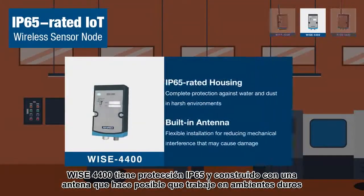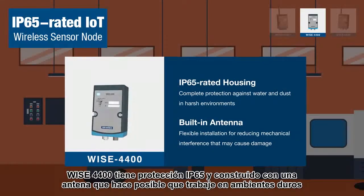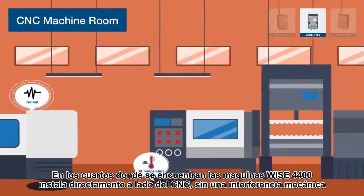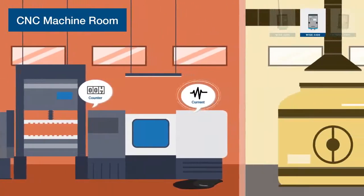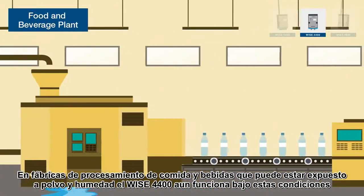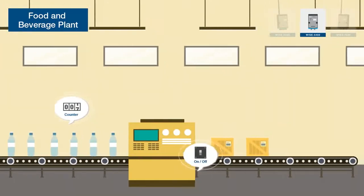WISE 4400 has IP65 protection and a built-in antenna that makes it possible to work in harsh environments. In machine rooms, WISE 4400 can be installed directly beside a CNC without mechanical interference. For food and beverage processing plants, which can be dusty or wet, WISE 4400 still works while the production line operates.